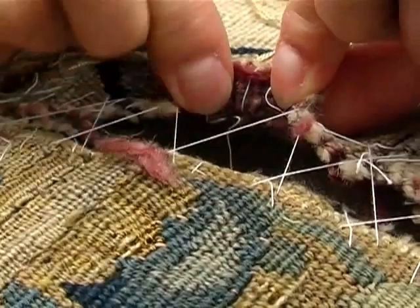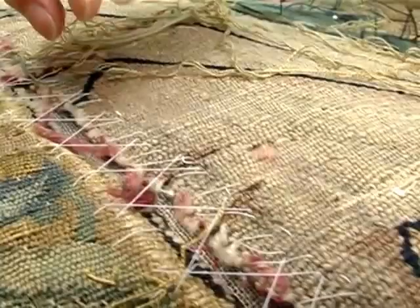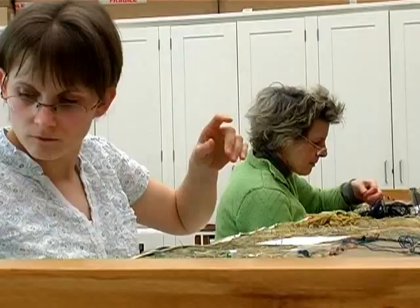To join these two pieces together will require re-warping in the way that we did here. So all the new warps will be introduced to bring the two pieces together, and then the dark brown outline will be replaced, which delineates the central picture of the tapestry from the border.